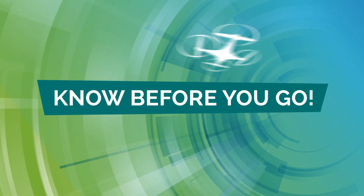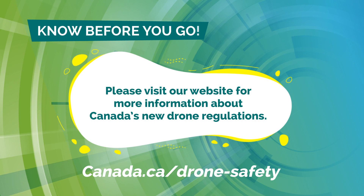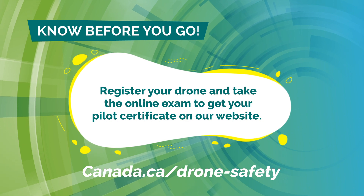Know before you go. Please visit our website for more information about Canada's new drone regulations. You can also register your drone and take the online exam to get your pilot certificate on our website.